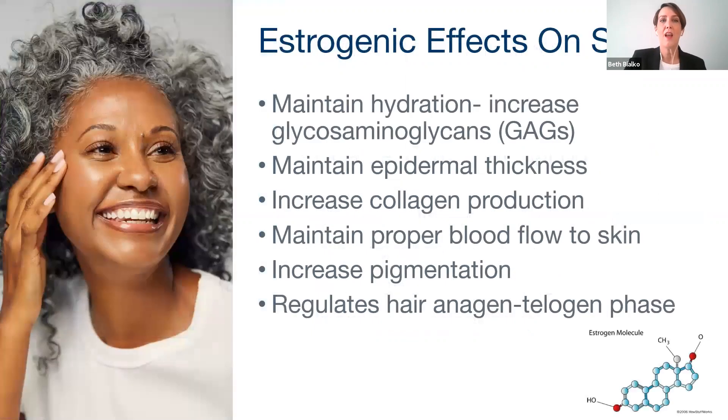Let's move into estrogen — this is probably the area where we get the most questions, especially about how estrogen levels for women change through our life. The word estrogen encompasses a group of similar hormones. There are three to know: estradiol, which is the most abundant form in adult females; estriol, which is the primary estrogen present during pregnancy; and estrone, which is the primary estrogen during menopause. We'll talk a bit about perimenopause and menopause today as well.